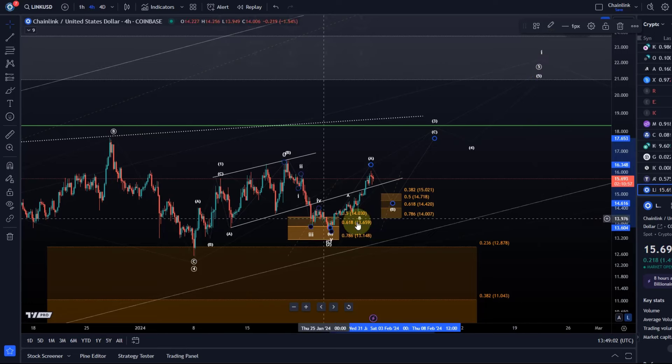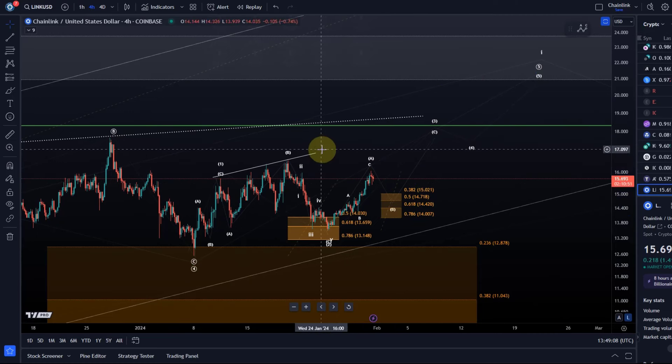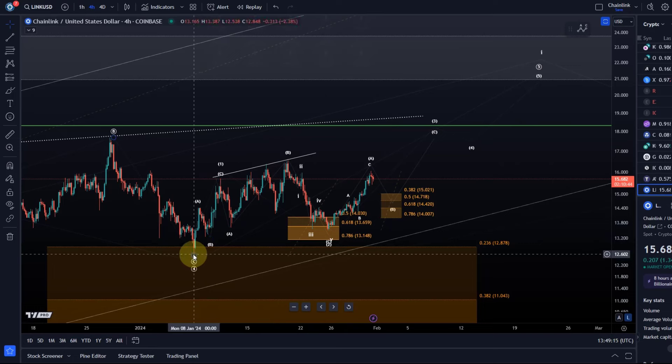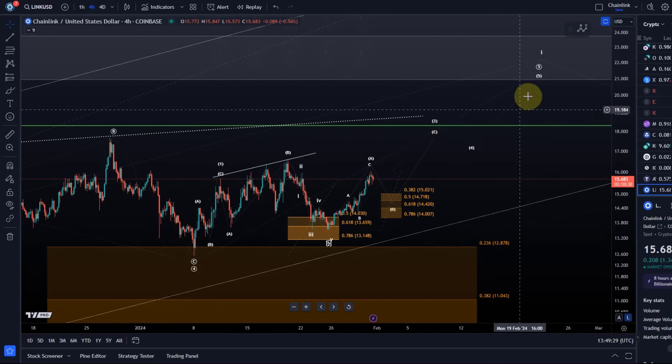It's not the clearest structure. As I said, it's possibly an ending diagonal unfolding here. With diagonals, we always have to be a bit flexible with regards to the actual structure. The problem is the initial move up from that 7th of January low — it's a three wave move and could easily be something different. But if it's a three wave move, then this is an ABC structure in wave one, wave two pullback, wave three is an ABC, then a wave four and a wave five.